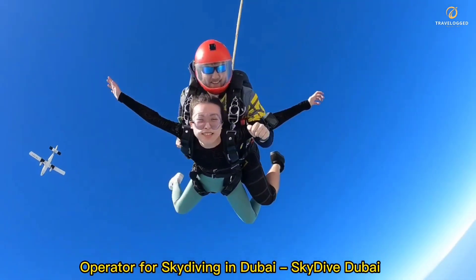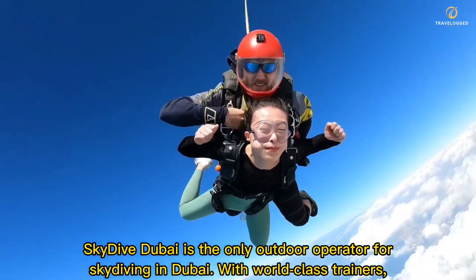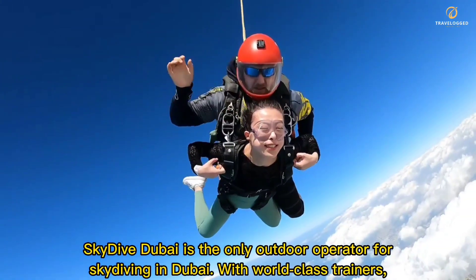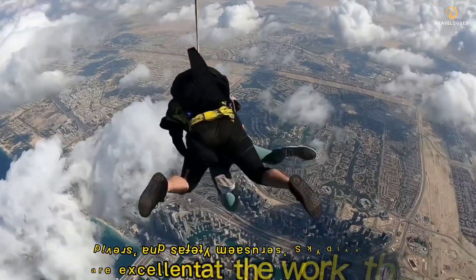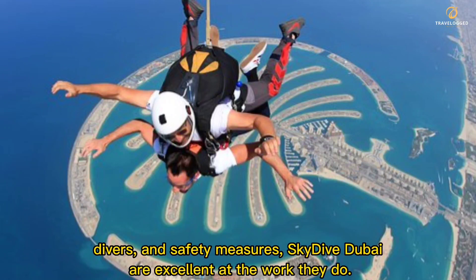Operator for Skydiving in Dubai: Skydive Dubai. Skydive Dubai is the only outdoor operator for skydiving in Dubai. With world-class trainers, divers, and safety measures, Skydive Dubai are excellent at the work they do.